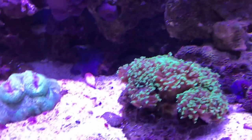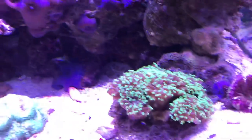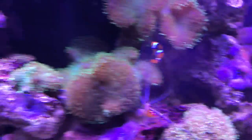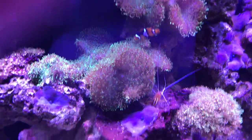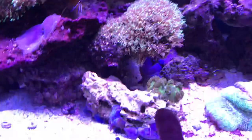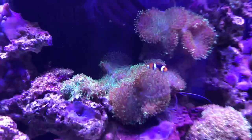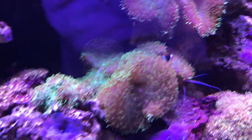This coral here is torch coral, and this is what Nemo likes to hang out in. He hangs out in the hairy mushrooms and he also hangs out in the coral down here. That's an anemone, and so is this one. Nemo does not hang out in those — he hangs out on the hairy mushrooms or that torch coral.